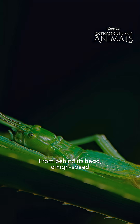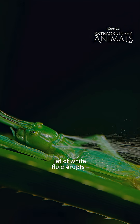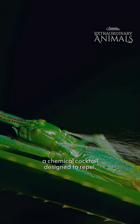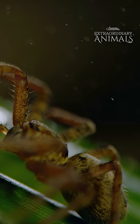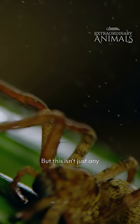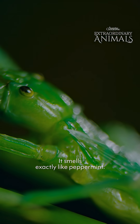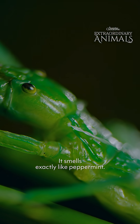From behind its head, a high-speed jet of white fluid erupts — a chemical cocktail designed to repel. But this isn't just any noxious spray. It smells exactly like peppermint.